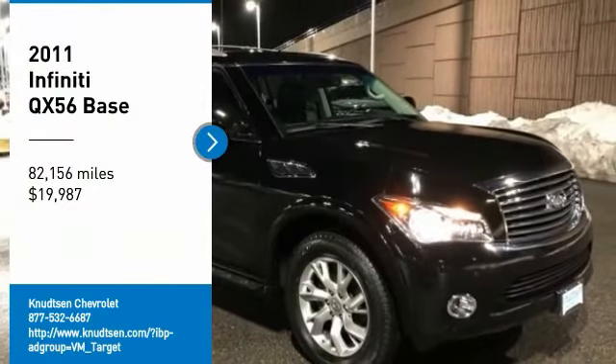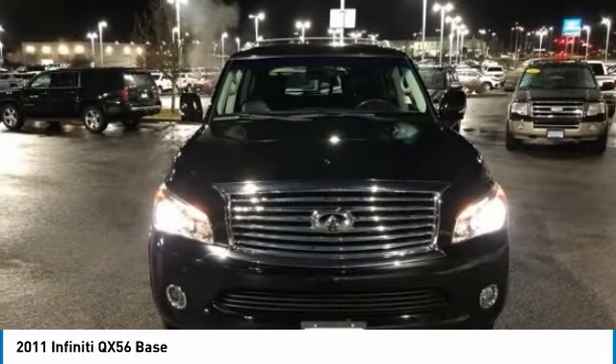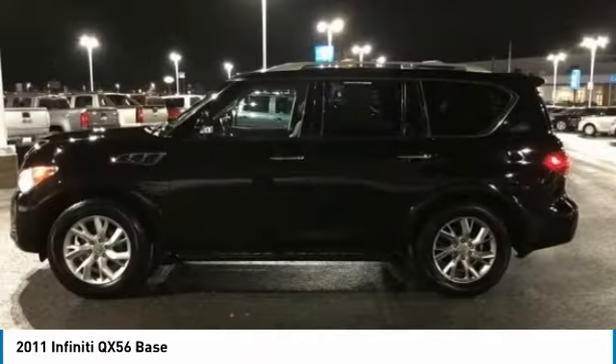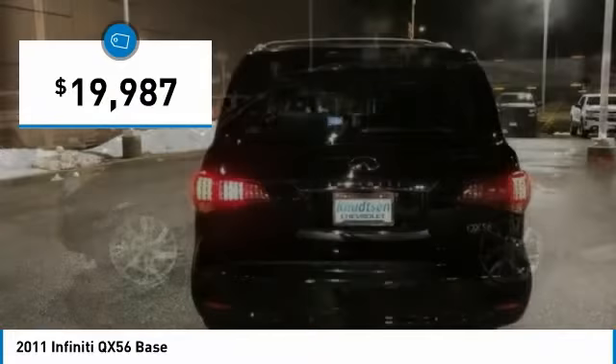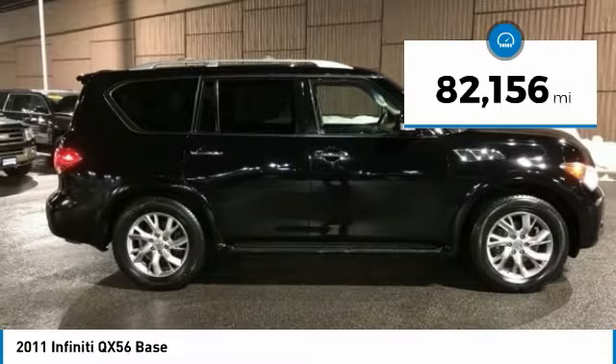Make a great choice today with the 2011 Infiniti QX56. A uniquely personal expression of style, jealously comes standard and is priced below $20,000. This vehicle has less than 85,000 miles.